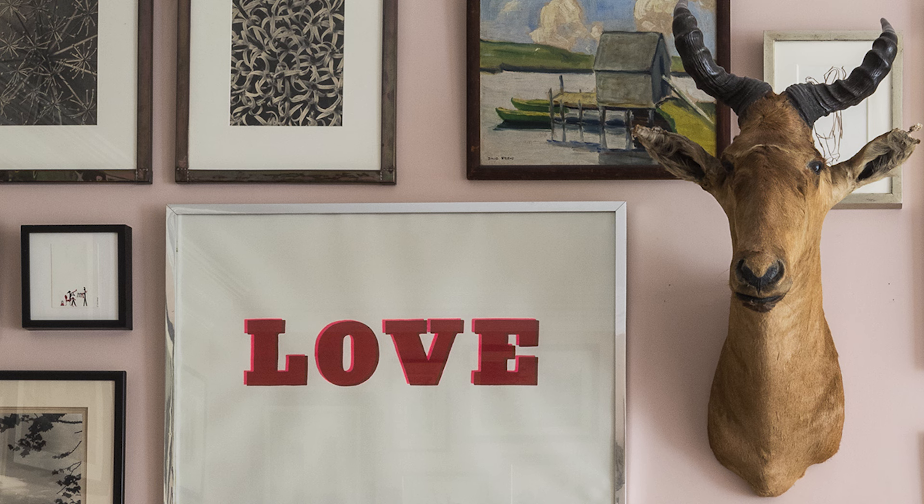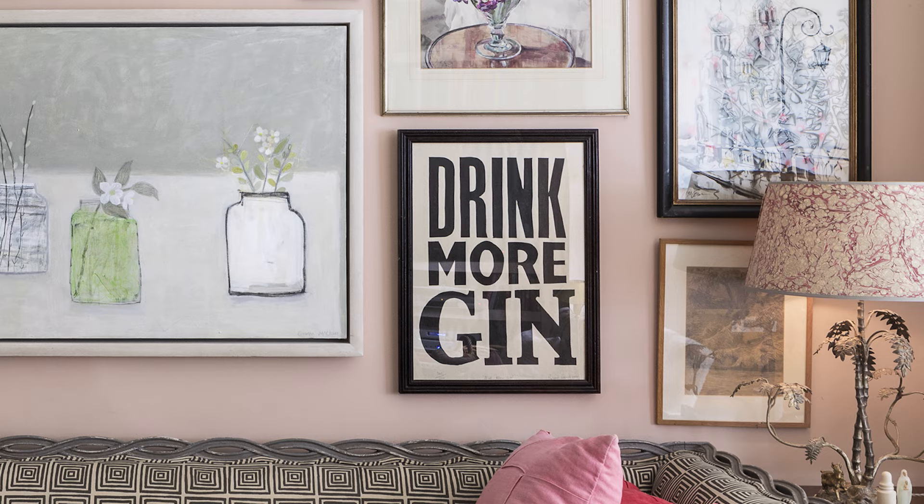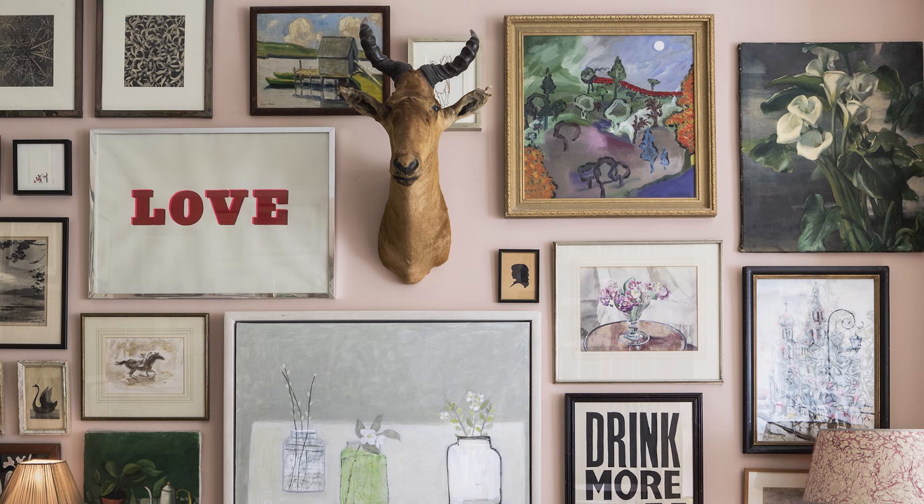One is to rearrange your art. When you do change your pictures out, not only do you change the look of the room, but you also see things that you'd stopped seeing.